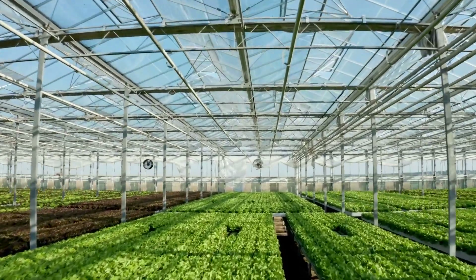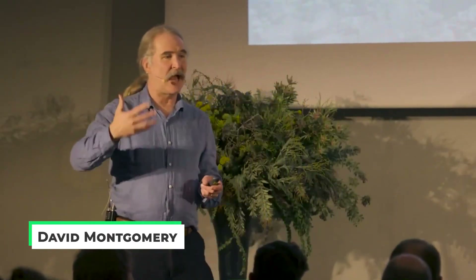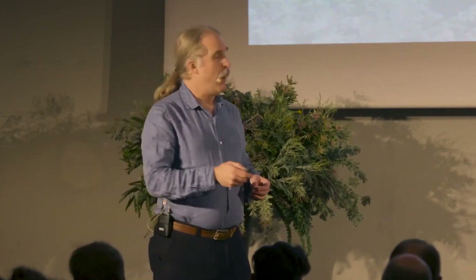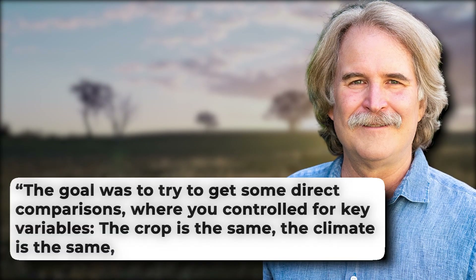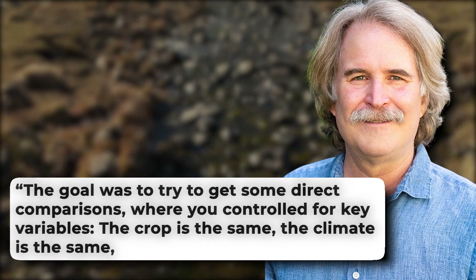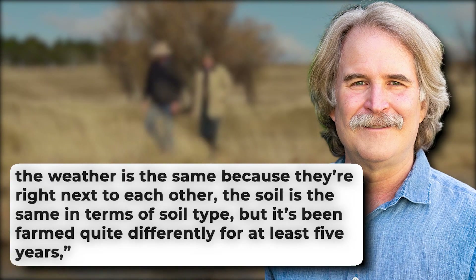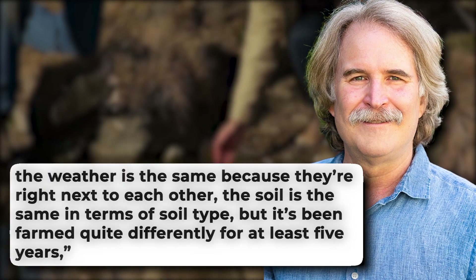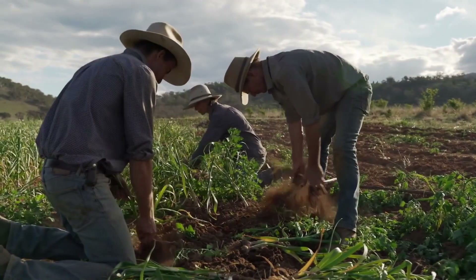It was very difficult to find studies that had explicitly looked at soil health and how that affects what gets into food. Lead author David Montgomery, a professor of earth and space science at the University of Washington, told Mongabay: "We did the experiment that we wished was out there. The goal was to try to get some direct comparisons where you controlled for key variables — the crop is the same, the climate is the same, the weather is the same because they're right next to each other. The soil is the same in terms of soil type, but it's been farmed quite differently for at least five years," Montgomery said.